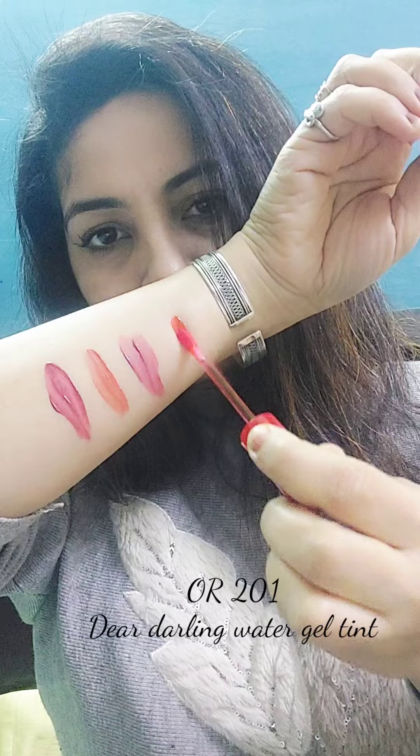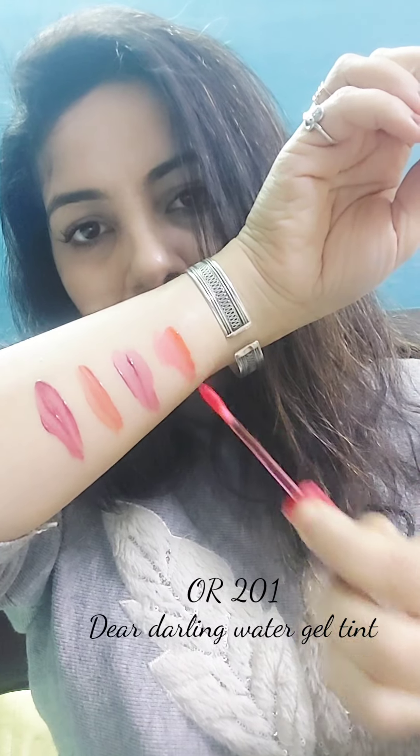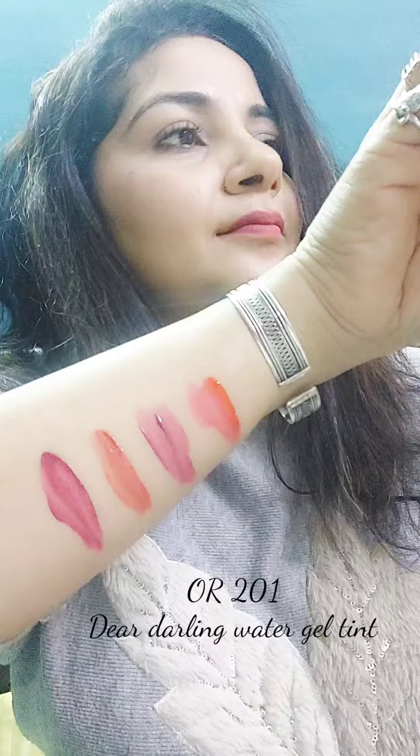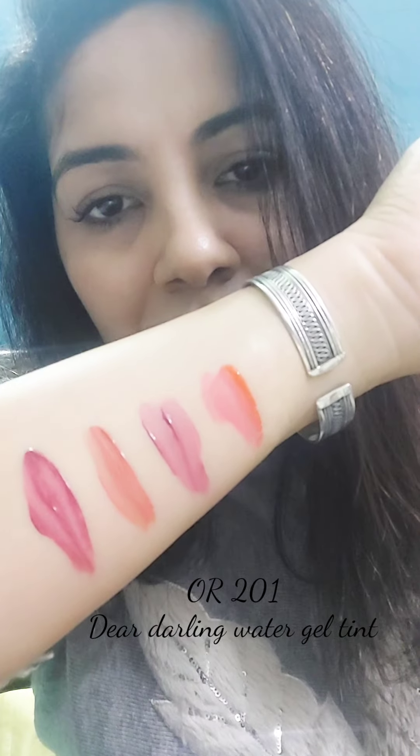Next is Water Gel Tint Orange Color Over 201. This is less of orange and more of pink. These tints leave maximum tint behind — the water gel tints just concentrate in the center of the lips.